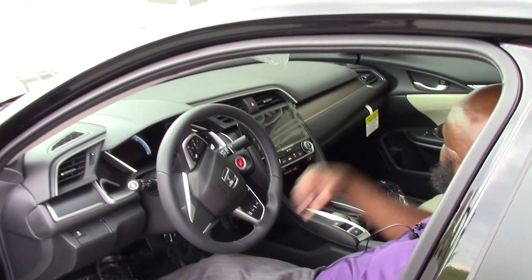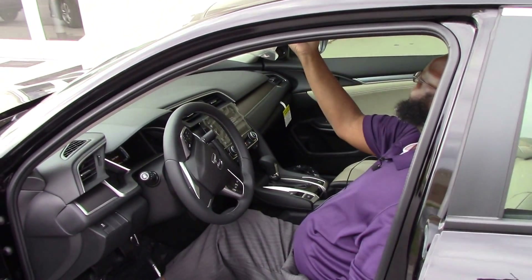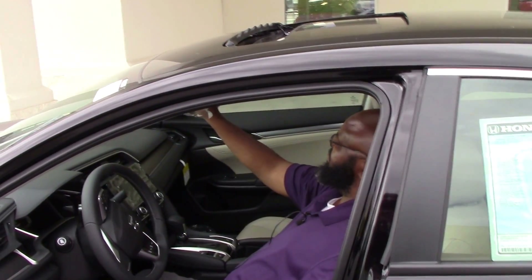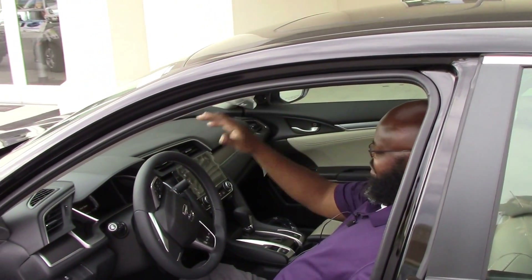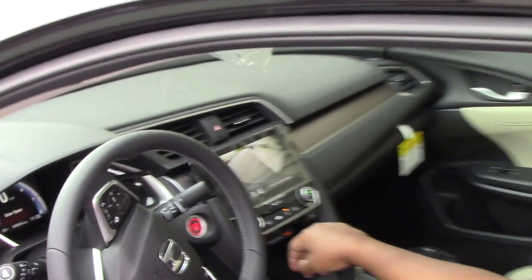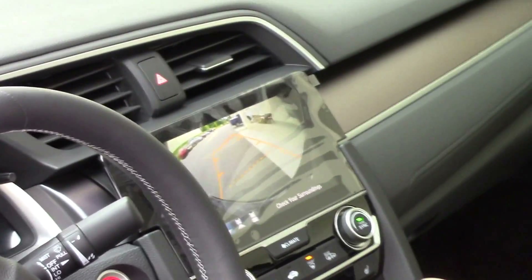Moon roof, Kenny — look at that! Look at the moon roof. It's raining outside but we can shut it back. And look at the backup camera right there in the steering wheel area — you don't gotta move your head to look behind you. Your son might do a lot of this here.